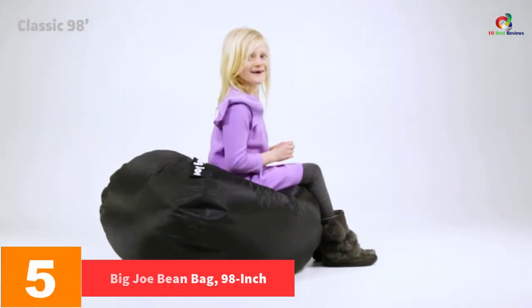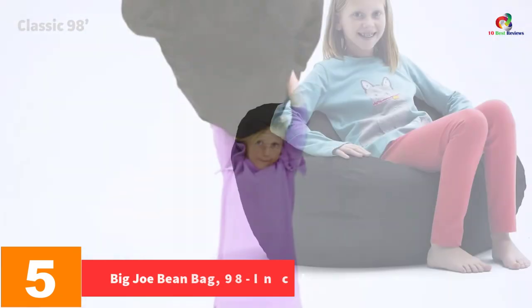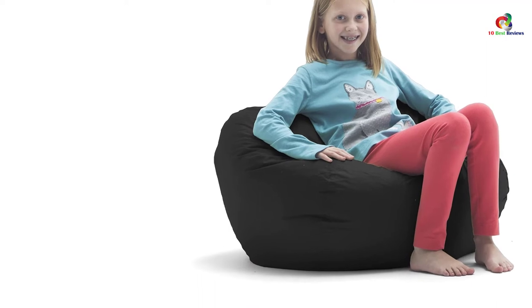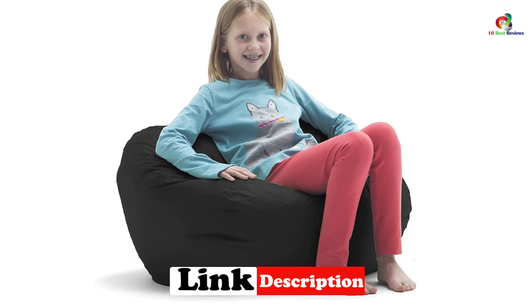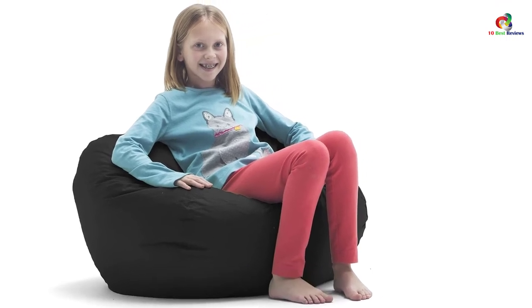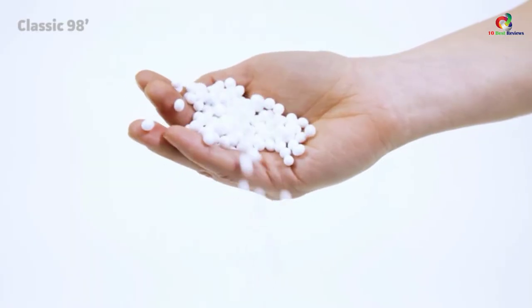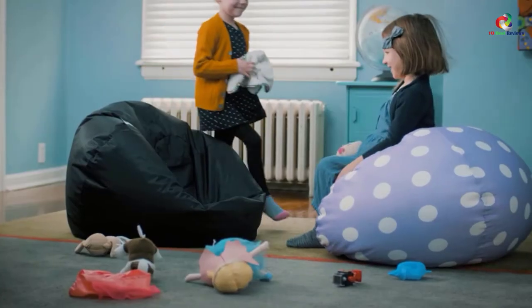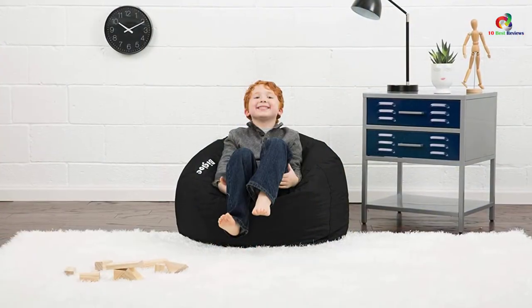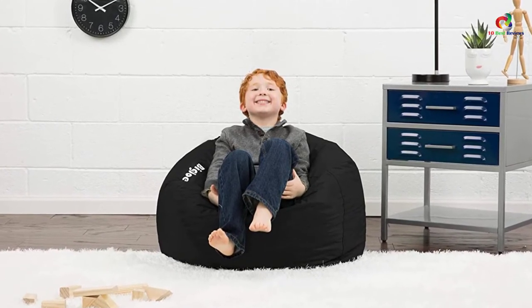At number 5, we have the Big Joe Beanbag, 98-inch. Do you have a habit of changing your location frequently? You need not forfeit your comfort. You need a chair that is lighter in weight and easier to carry along, and none of the ones reviewed meets this need better than this one. Apart from being very portable, it is also easier to keep clean, thanks to a stain-resistant covering. The interior and sides are filled with Mega beans, and its availability in multiple colors gives you freedom of choice and the benefit of enhanced aesthetics.